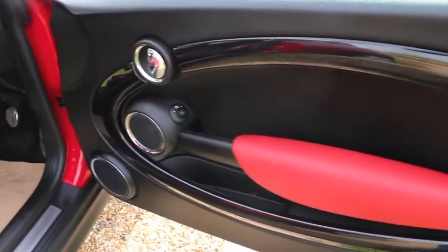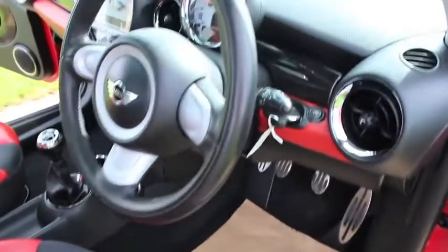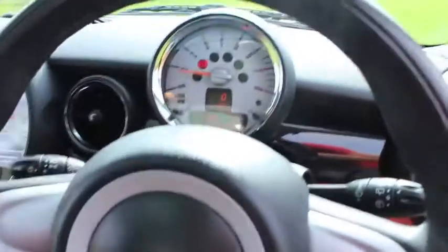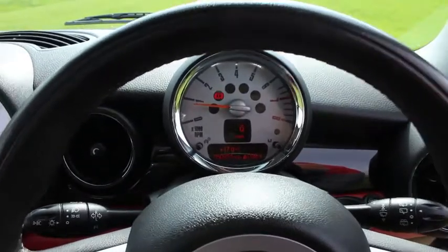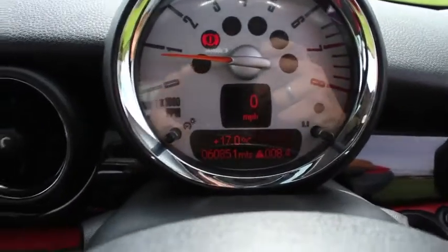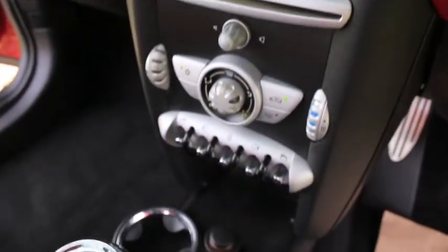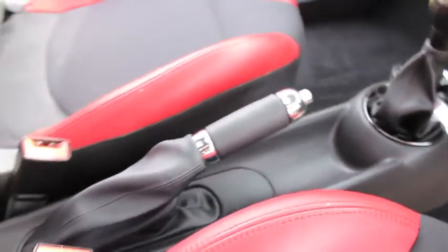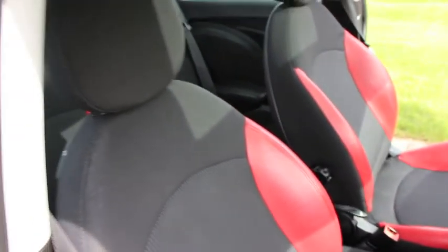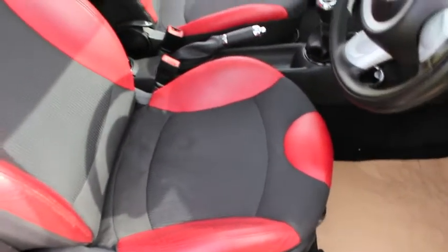Inside it's got the rooster red trim with piano black, and the three-spoke sports leather steering wheel, which comes as part of the chilli pack. It's covered just over 60,000 miles. It's got the rooster red half leather seats, and the condition of the car on the inside is also in very good order.